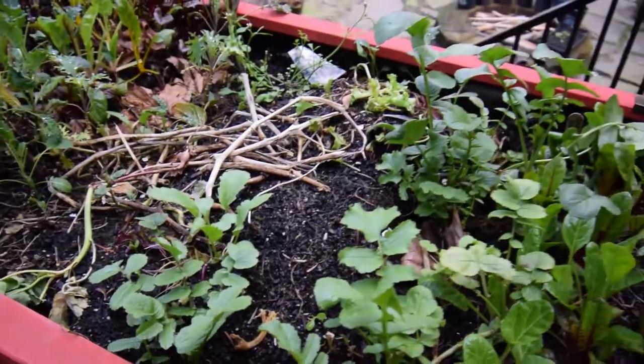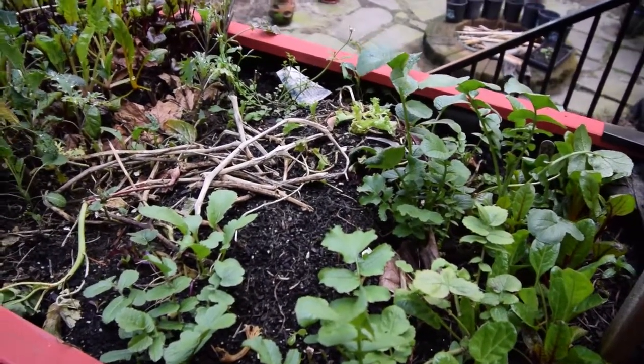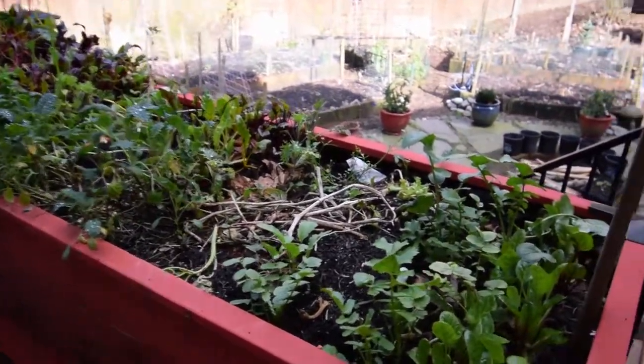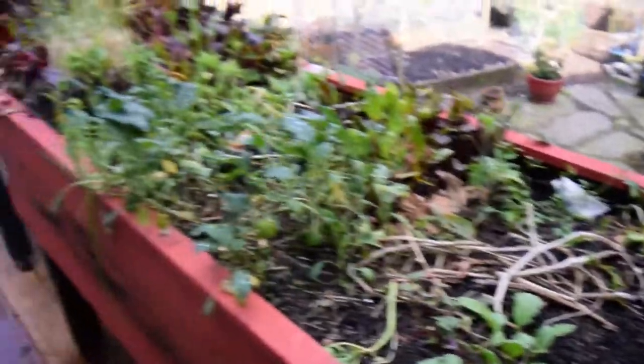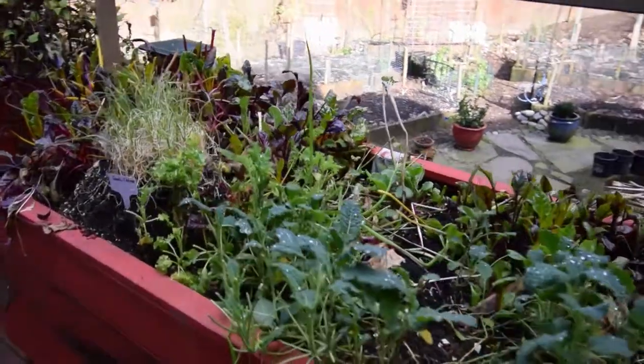Taste one. Yeah, that definitely tastes like radish. So all those would be good — God, those are really nice. I guess I shouldn't eat all of my crops before I get done doing the video.